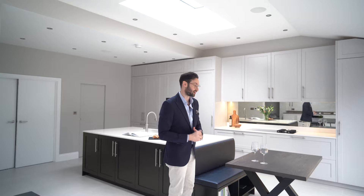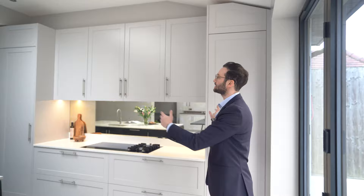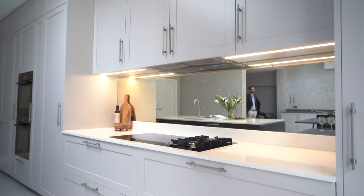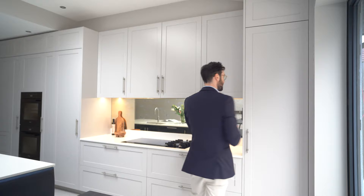Coming around here we have the main working side of the kitchen. You'll notice we've got this lovely hob area framed by tall units. The tall units actually have top boxes on top because we have such amazing ceiling height here — we can't go straight to the ceiling with one door, so we had to put the top boxes on top. Here we have the freezer.